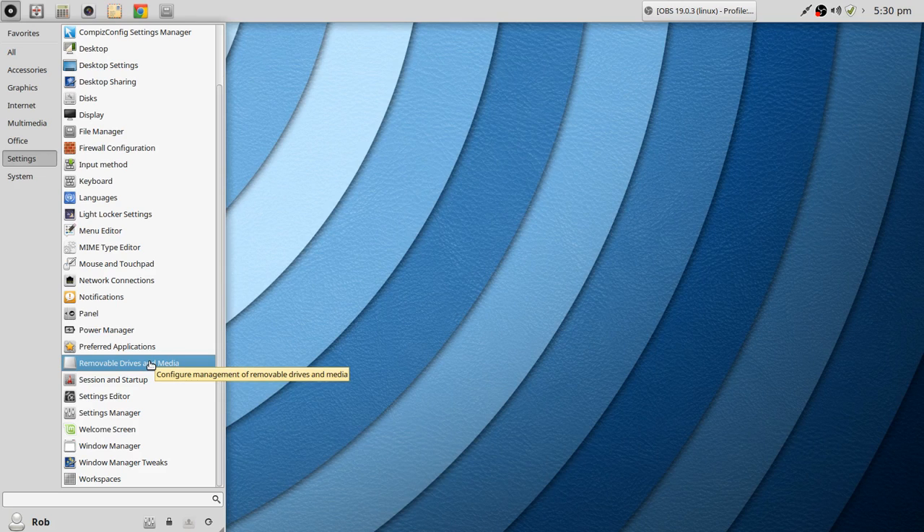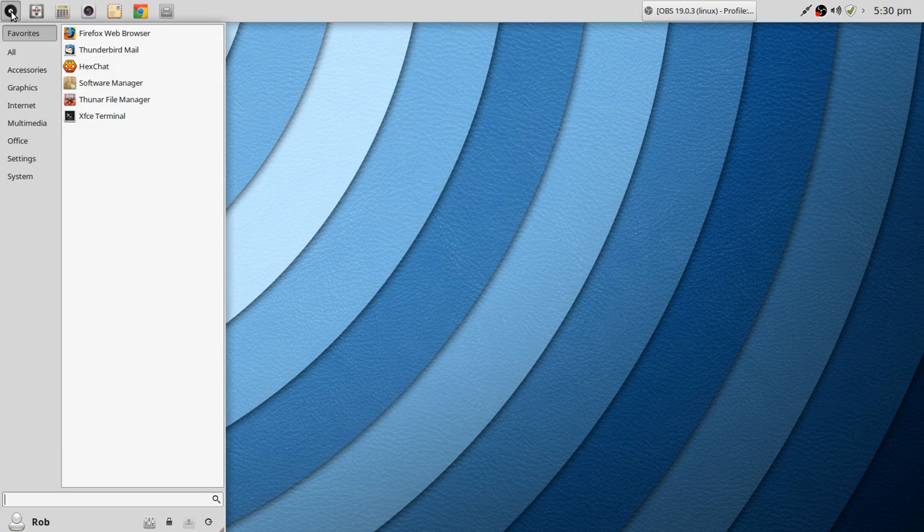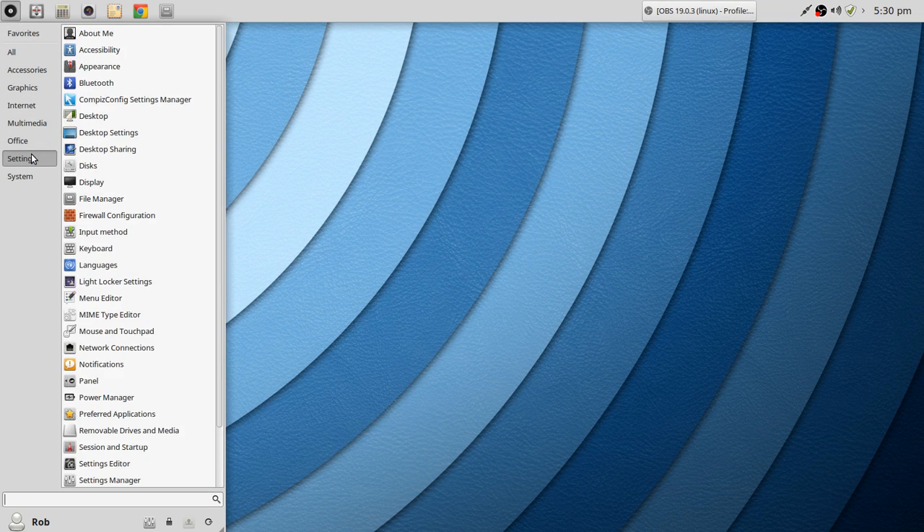You've got Removable Drives and Media, Session Startup, and Preferred Applications — here I've got Google Chrome set up and I'm going to change the mail client to Evolution. File Manager and Terminal are also configurable. You're starting to get the idea that you've got a lot of what you need to make this a complete operating system, without a bunch of added stuff you don't know what it is. There's not a lot of redundancy, and I really like that.